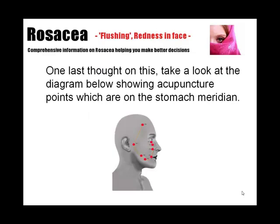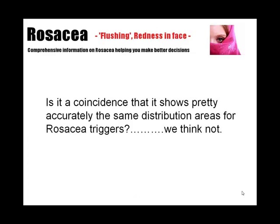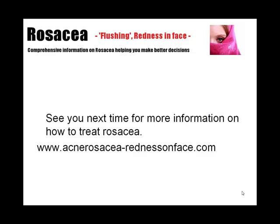One last thought on this: take a look at the diagram below showing the acupuncture points on the stomach meridian. Is it a coincidence that it shows pretty accurately the same distribution areas for rosacea triggers? We think not. See you next time for more information on how to treat rosacea.